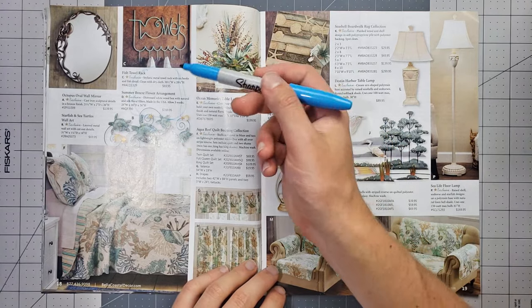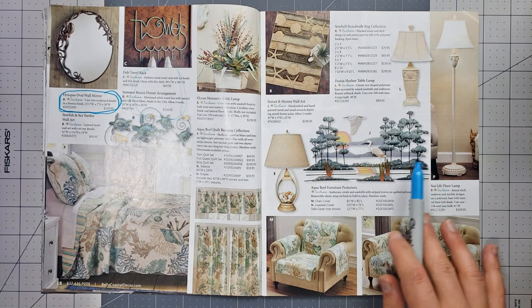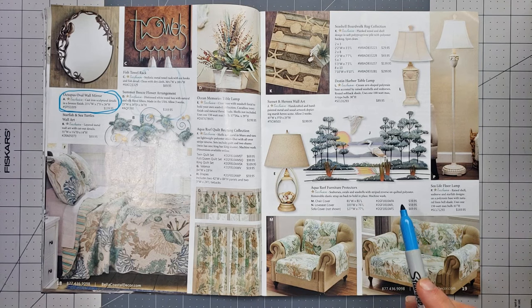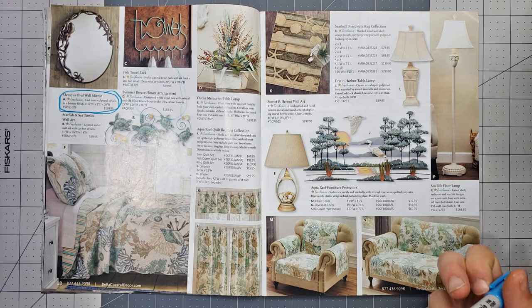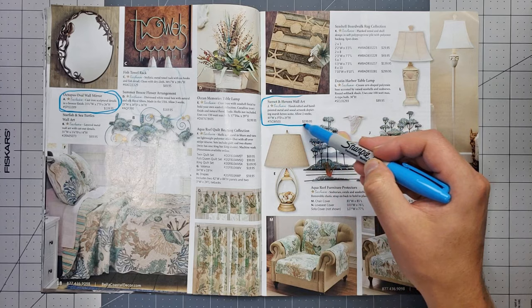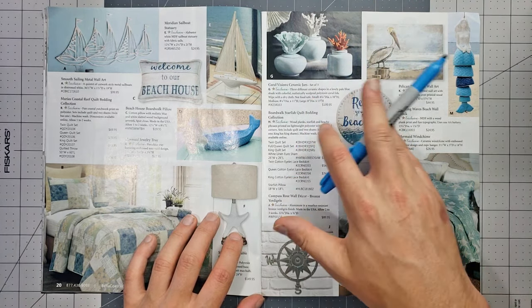On this page, the octopus mirror is actually the coolest thing. Another page doesn't seem all that great. There's a lamp that has seashells in it — that's kind of cool. I guess I'll go with that even though I don't really like it that much.